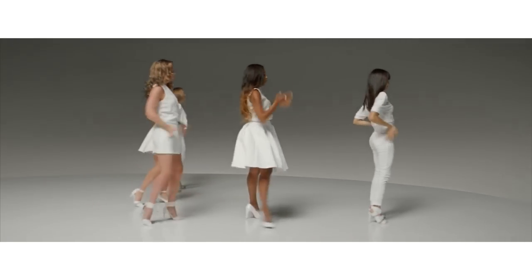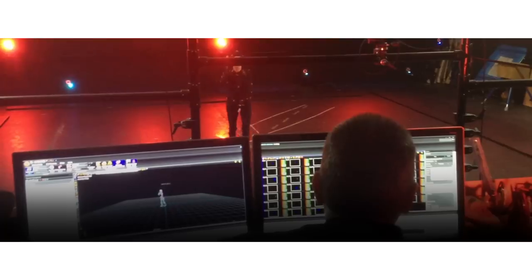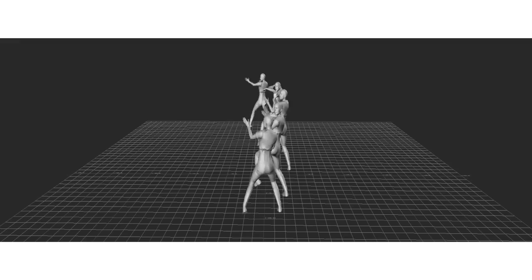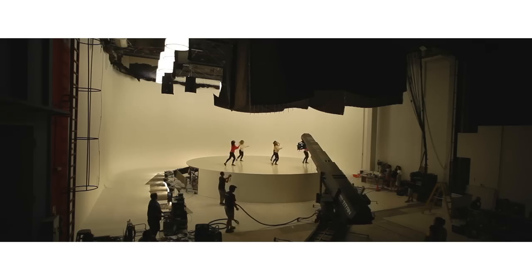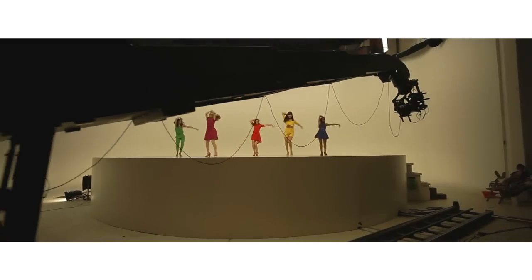The key was careful planning. First the choreography was meticulously mapped out to the music track. Once agreed, an extensive motion capture process began. The mo-cap data was then turned into a complete pre-visualization of the film. With this pre-vis, the camera movements, framing and edit could be decided up front, allowing a precise programming of a motion control camera to replicate the camera moves identically time after time.